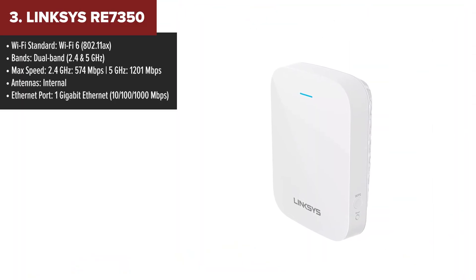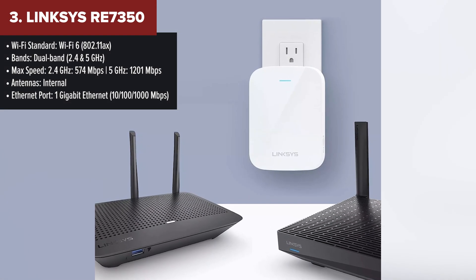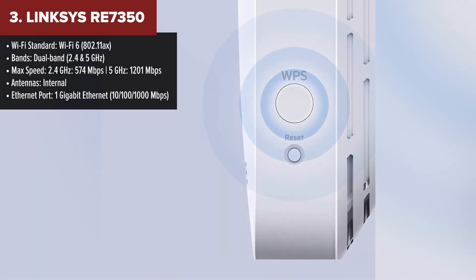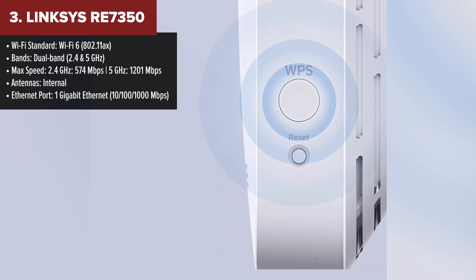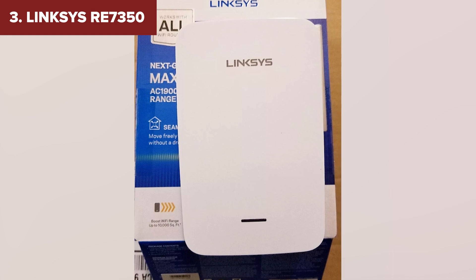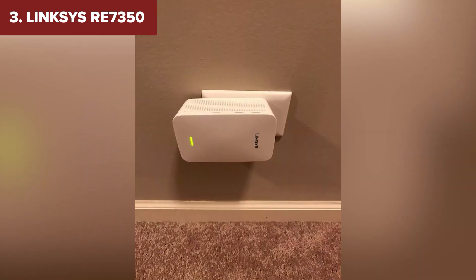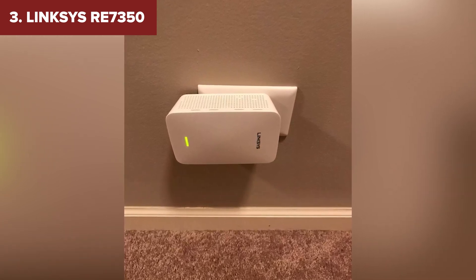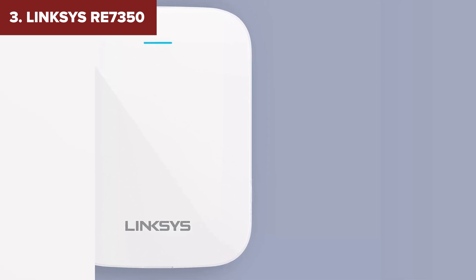The Linksys 7350 lands at number three, bringing Wi-Fi 6 power into the mix. This compact and modern extender offers speeds of up to 1,201 Mbps on the 5 GHz band, making it a great choice for busy households with multiple devices. Its SpotFinder technology makes placement a breeze, and the gigabit Ethernet port ensures fast wired connections for devices that need a more stable link. Plus, it's compatible with all routers, including those provided by ISPs, which makes it a convenient choice for most setups.